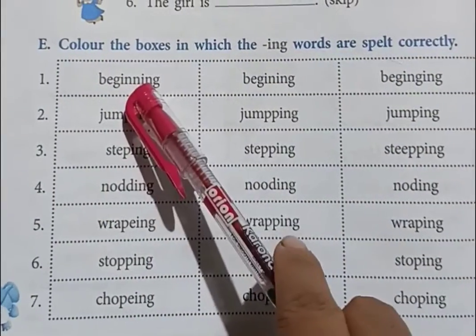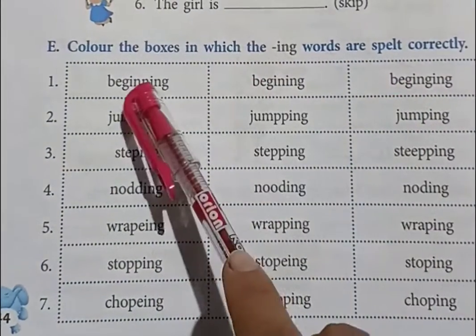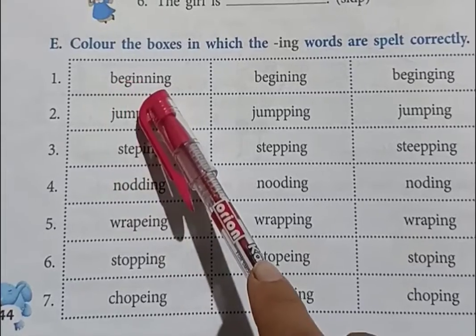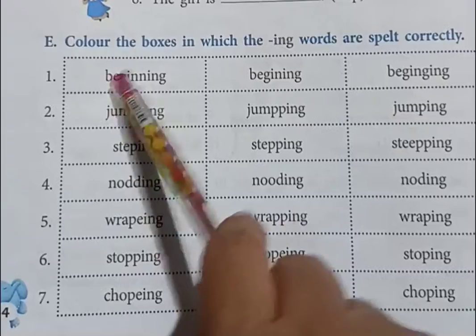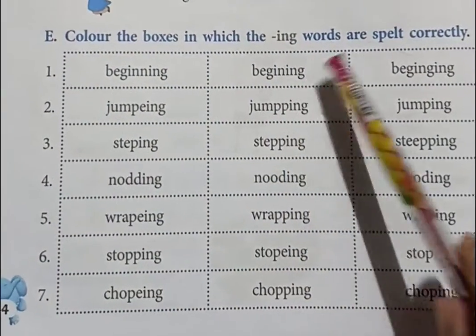So the first one is, what is the spelling? It is the spelling of beginning: B-E-G-I-N-N-I-N-G, beginning. The correct spelling of beginning is the first one, so you have to color this box. These two spellings are not correct.